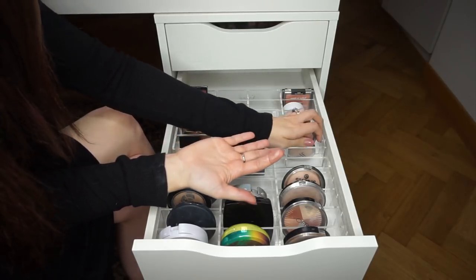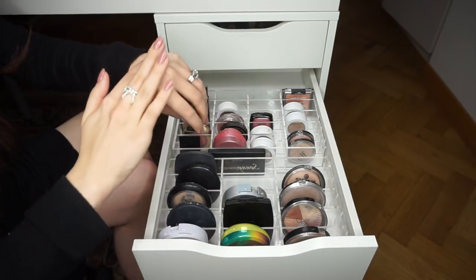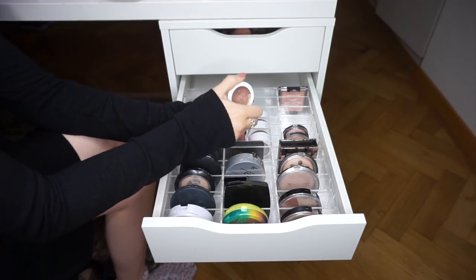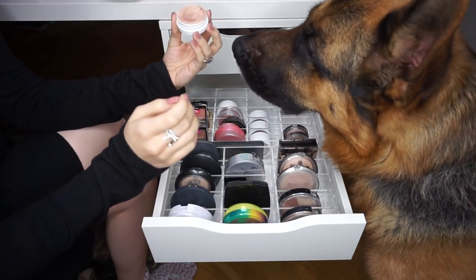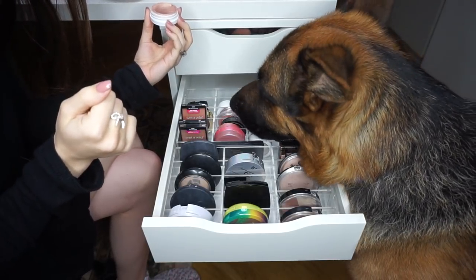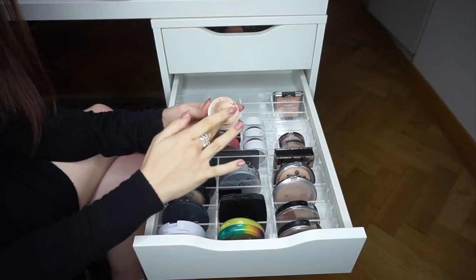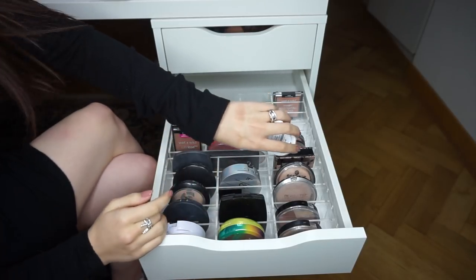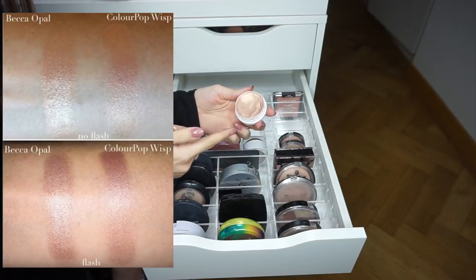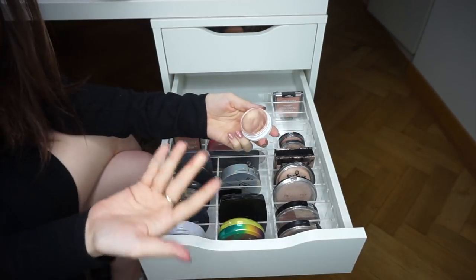ELF Blush Gems — I almost got rid of it but it's really pretty, so I'm keeping it. ELF Pink Diamonds — lighter on camera, and I never reach for it, so I'm passing it along. ColourPop A Wisp — a cult classic but I don't reach for it much. People always say it's identical to Becca Opal, which I've never tried. Maybe with a tan and a really fluffy brush I could pull it off. I'm keeping it — I just can't let all of it go.